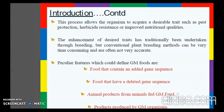The enhancement of desired traits has traditionally been undertaken through breeding, but conventional plant breeding methods can be very time consuming and are often not very accurate. Some of the features which define GM foods include foods that contain an added gene sequence, a deleted gene sequence, animals fed GM feed, or products produced by genetically modified organisms.